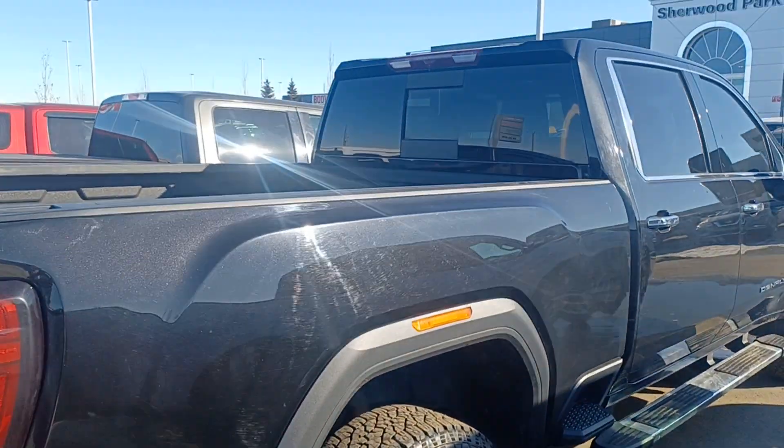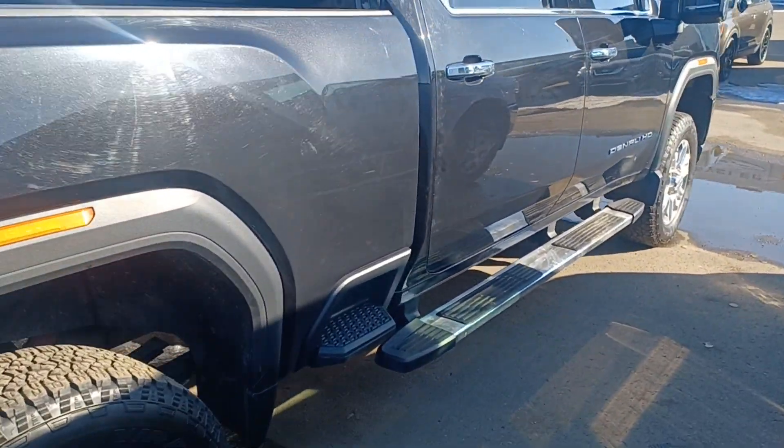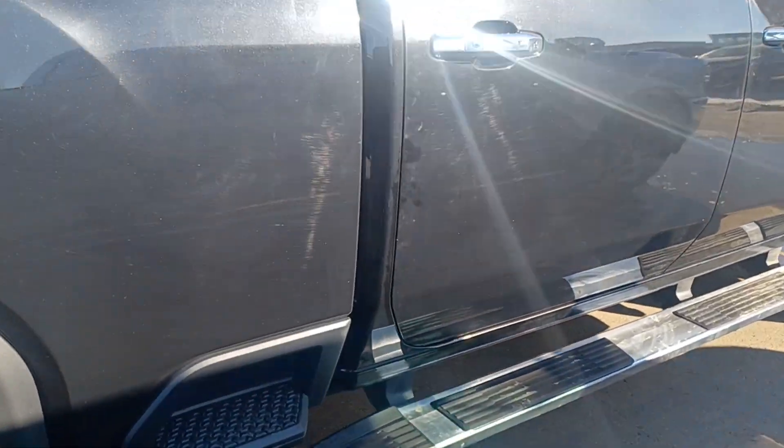If you have any other questions about this truck, please let me know — I'm here to help you.